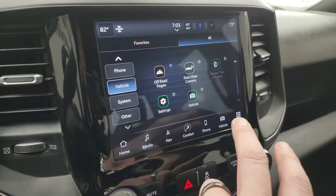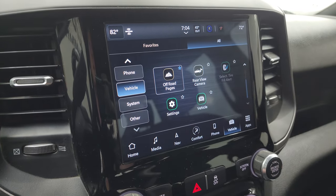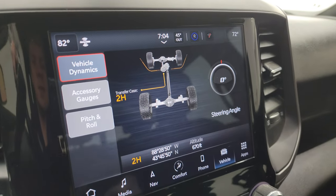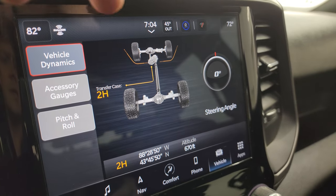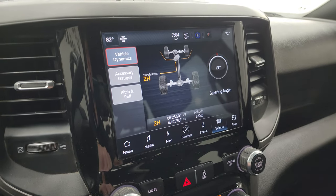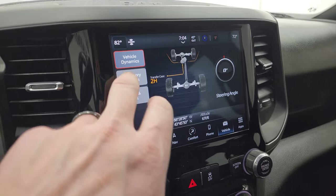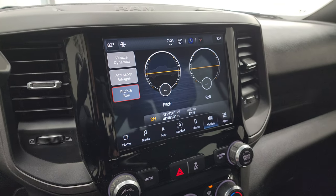There are your other apps, including the off-road pages. You can see the steering angle as I turn the steering wheel — that angle changes, and those tires actually turn on screen as well. You get latitude, longitude, altitude, four-high or four-low status, accessory gauges, and pitch and roll. A lot of really cool stuff you can do with this radio.